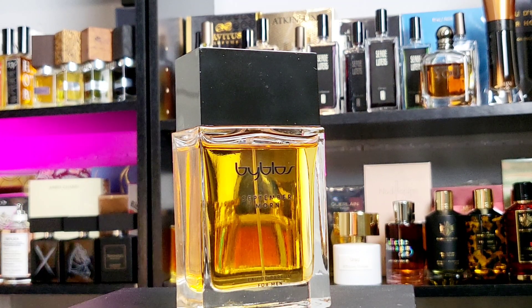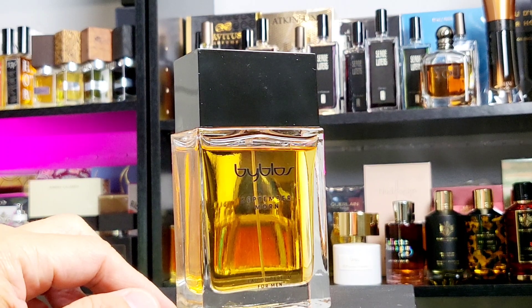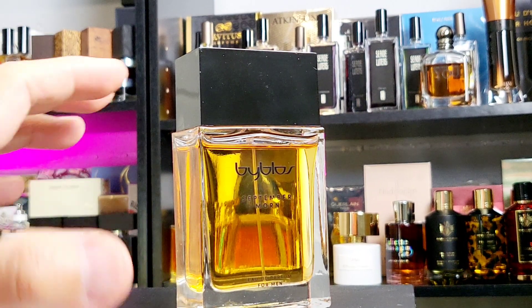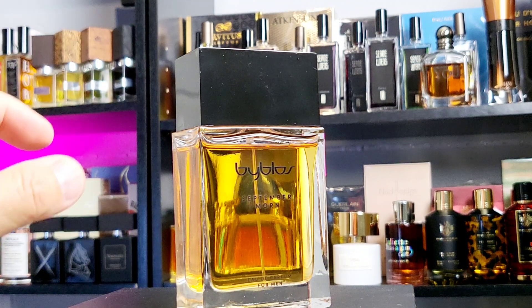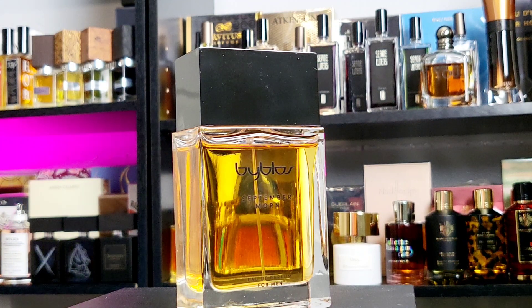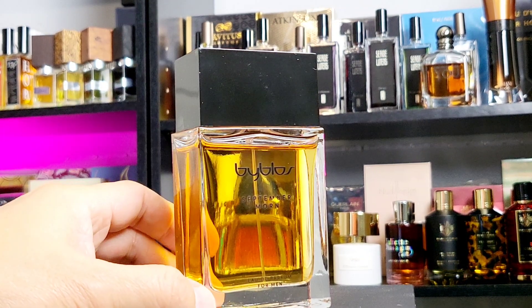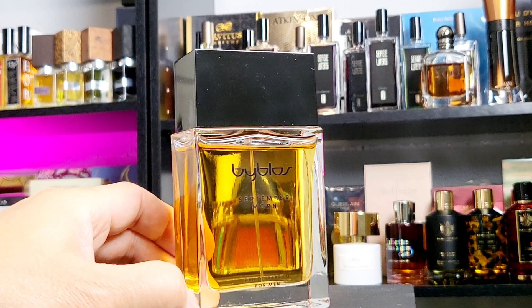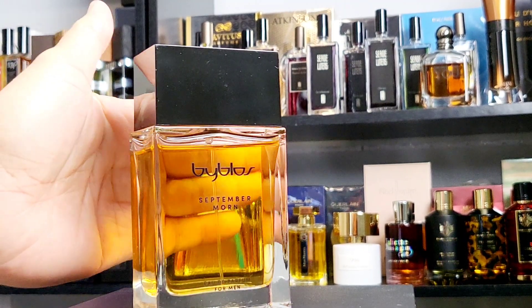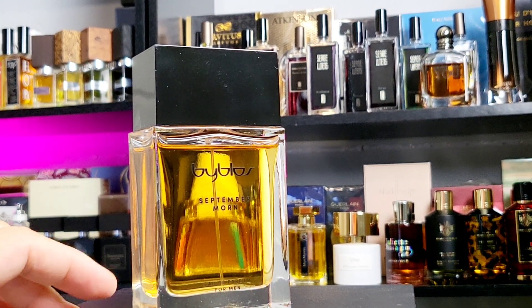On top it smells like vetiver plus grapefruit, the citrusy element. Then I realized the vetiver is actually the one coming up on top, so there's a gray area between the rubbing alcohol and the transition into vetiver. I have not experienced that before in any fragrance, which makes me think maybe it's not rubbing alcohol but the vetiver plus citrus making me feel that way.